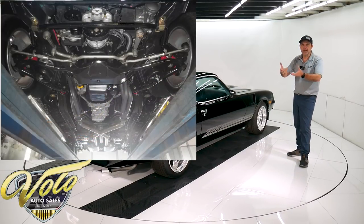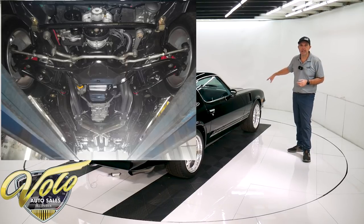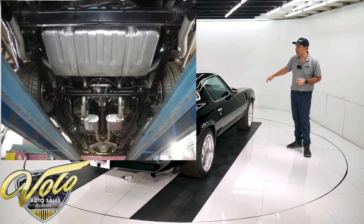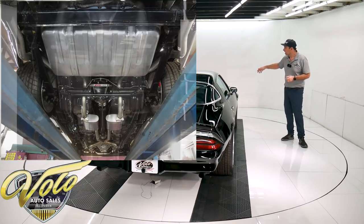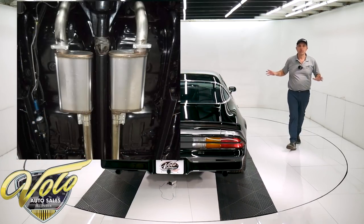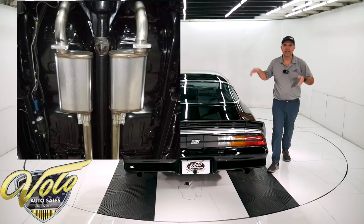It's all polyurethane bushings up front. It's Global West big fat tubular control arms in front, QA1 adjustable shocks. It's got one-and-a-half-inch lowering springs. The entire front end — all the components — are new: tie rod ends, everything, it's all new.